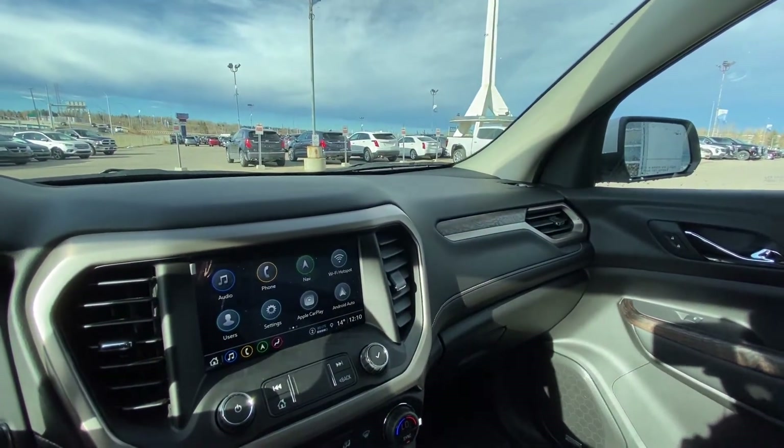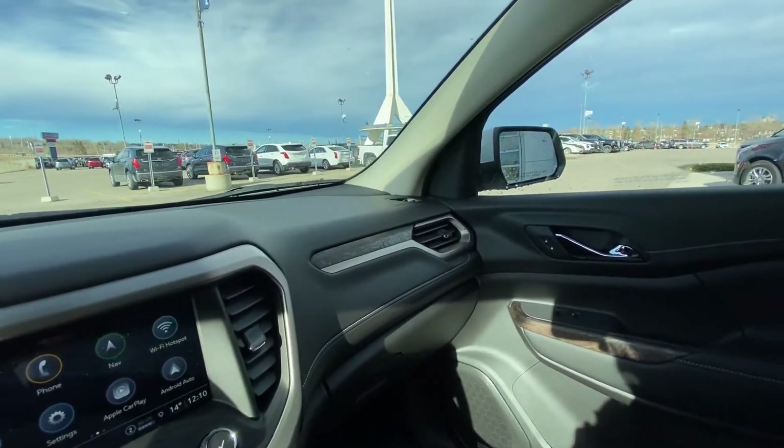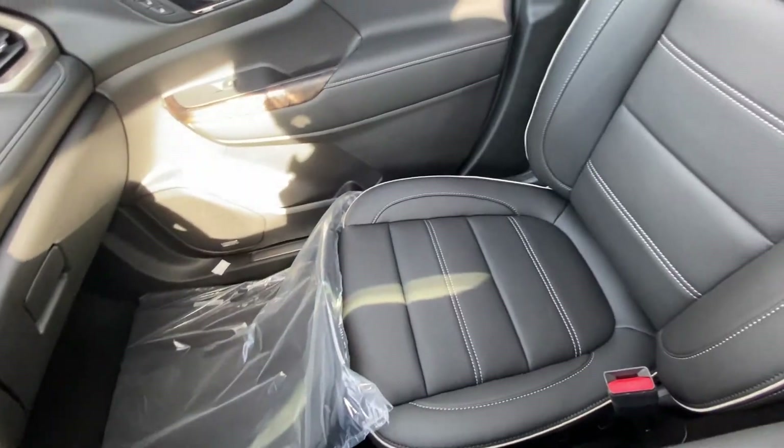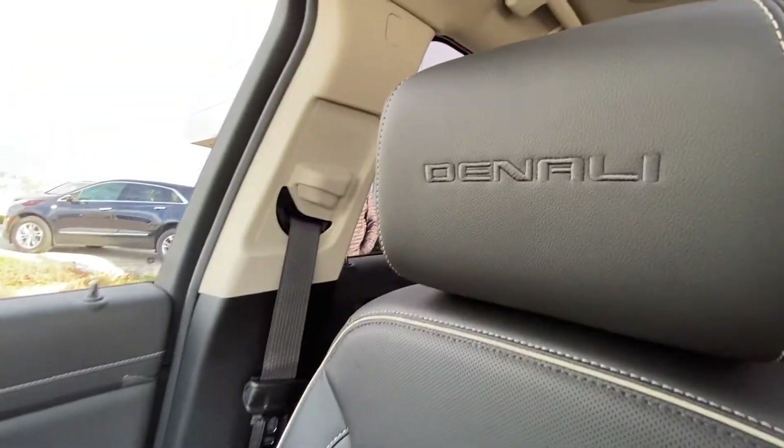This Acadia Denali features all-black leather with white stitching, Bose audio equipment throughout, and black leather seats with gray piping and stitching, with Denali embossed in the headrest.